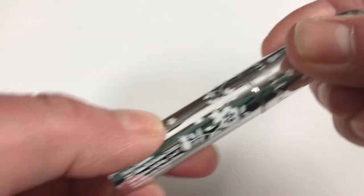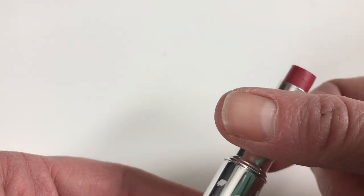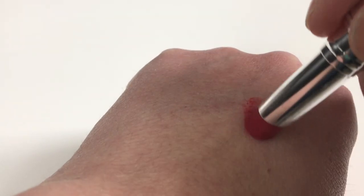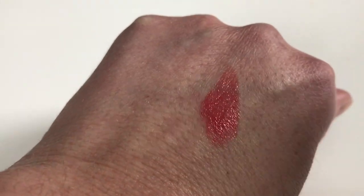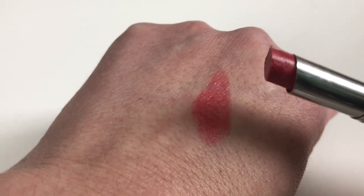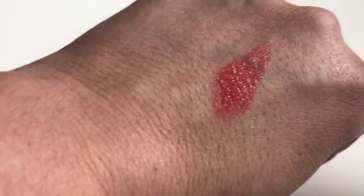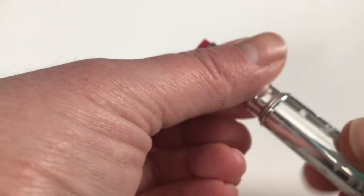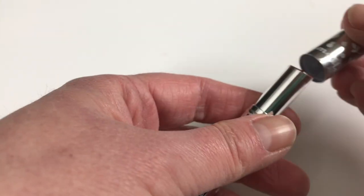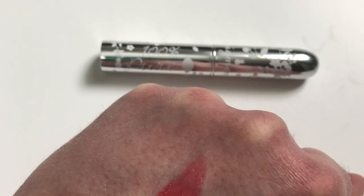The last product is a 100 Pure Super Fruits lip product — it's nearly impossible to get open, especially with freshly moisturized hands. I have so many similar colors that I enjoy more from Root Pretty and Red Apple Lipstick, so this is not a color I don't have a match for. I'm going to let this one go — and that's the last item for the declutter. Thank you for watching — I hope you all have a happy, healthy, and gluten-free day!